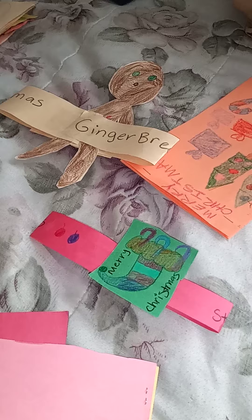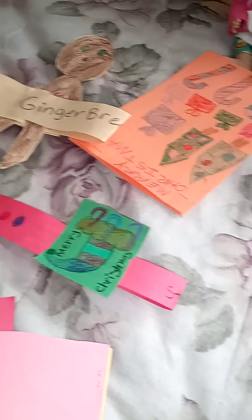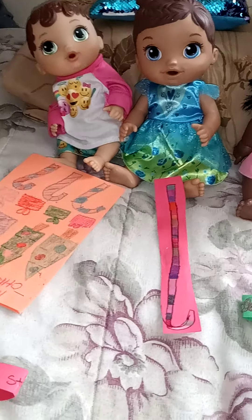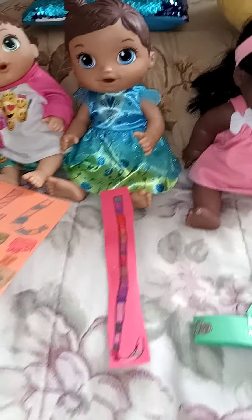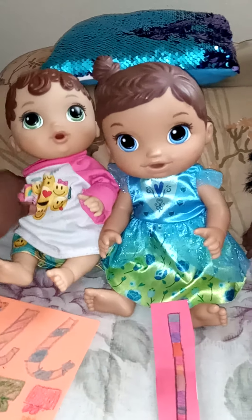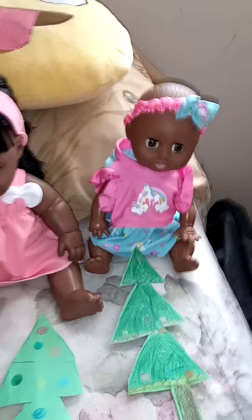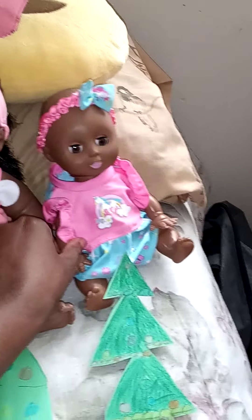We also have a gingerbread hat and a Christmas stocking hat. So are you ready for Christmas, boys and girls? Yes, Miss Green, I'm ready for Christmas! Well, I'm ready for Christmas, Miss Green! We're so excited about the Christmas holiday. I know you are, boys and girls.